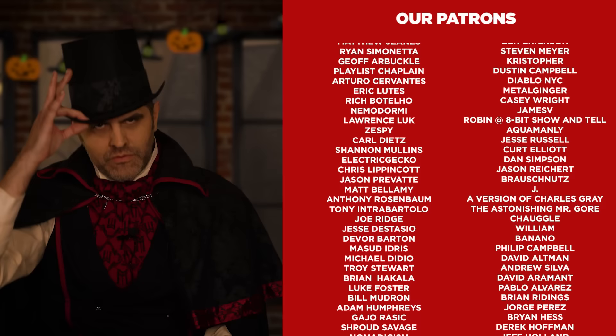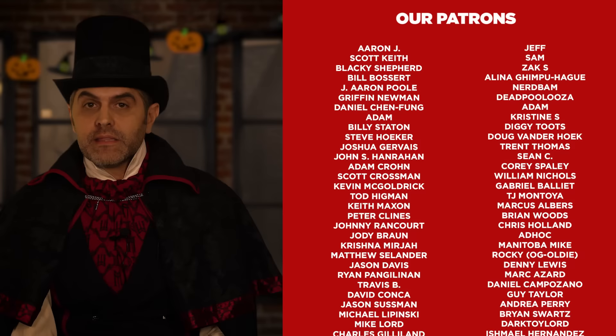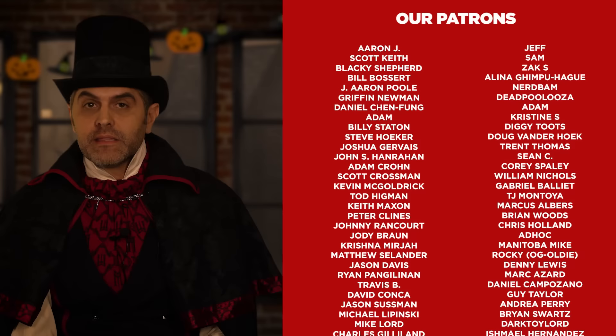Please hit like and subscribe if you're not already a subscriber. Thank you very much to those of you who already are. If you're in a position to help the channel grow or would like early access to videos ad-free, please visit our Patreon at patreon.com/toygalaxy. Let us know in the comments down below if you've tried the Monster Cereals and which is your favorite.